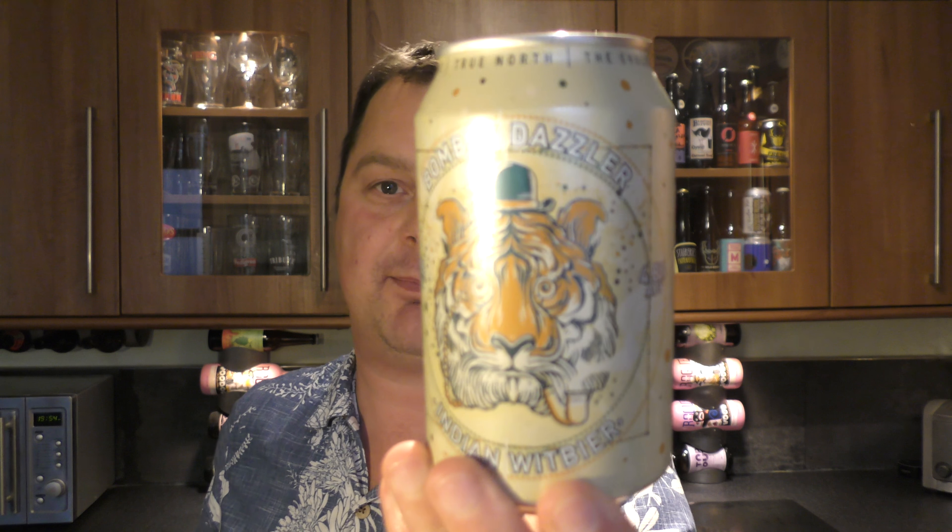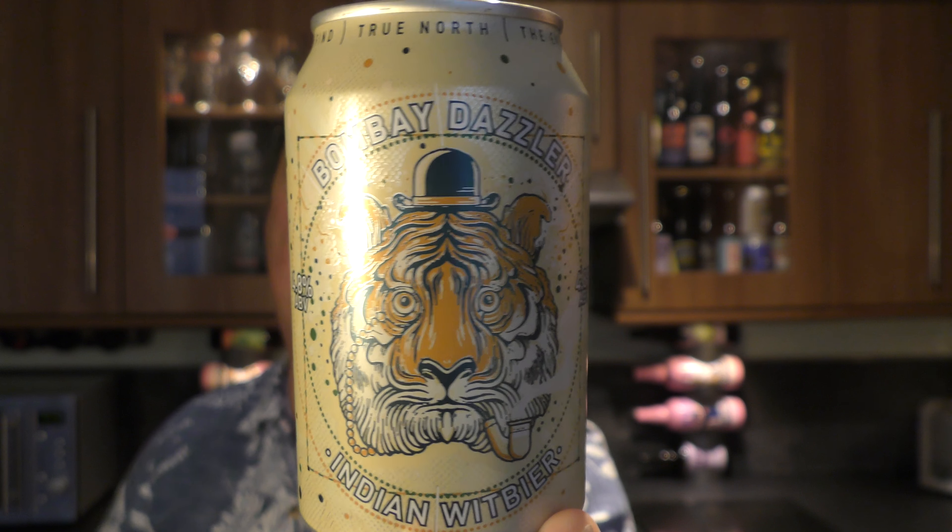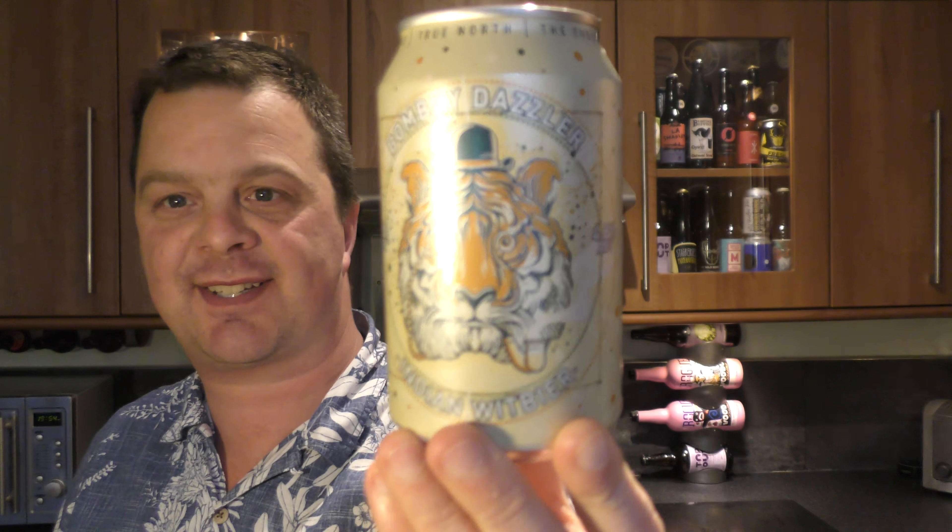It's Beer at O'Clock on Real Old Craft Beer. Today we've got a can of Bombay Dazzler by Northern Monk Brewing Company and Bundobust, which is a fantastic vegetarian restaurant.